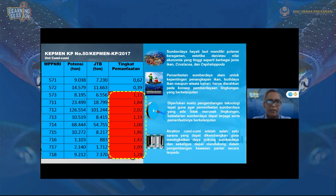Kebiasaan cumi-cumi adalah pada saat bertelur, dia akan menuju pantai dan mencari tempat yang remang-remang untuk menempelkan telurnya. Sehingga telur cumi-cumi sering didapati di karang-karang, di tali, atau di bambu-bambu seperti pada bagan, atau di bubu. Dengan kebiasaan tersebut, kita buatkan alat yang namanya atraktor cumi-cumi — suatu sarana yang dapat dikembangkan untuk meningkatkan daya dukung sumber daya sekaligus mendukung pengembangan kawasan pantai secara terpadu.